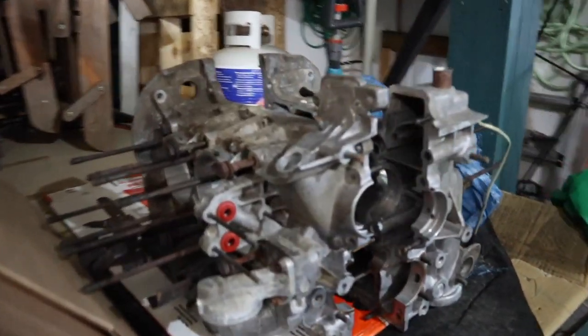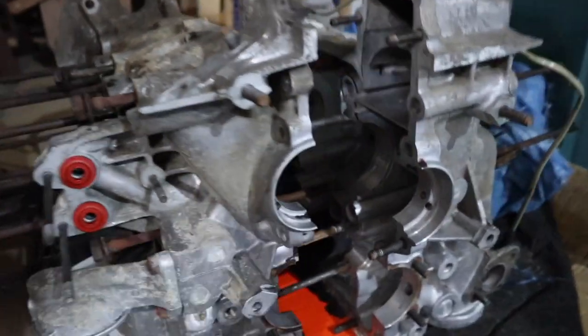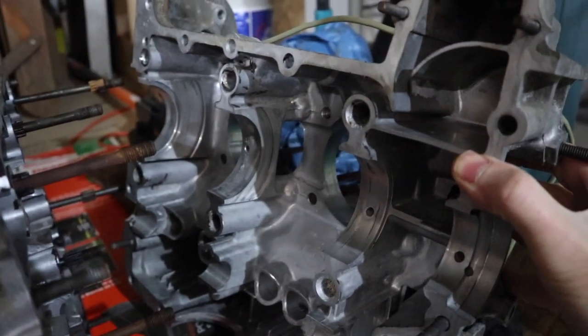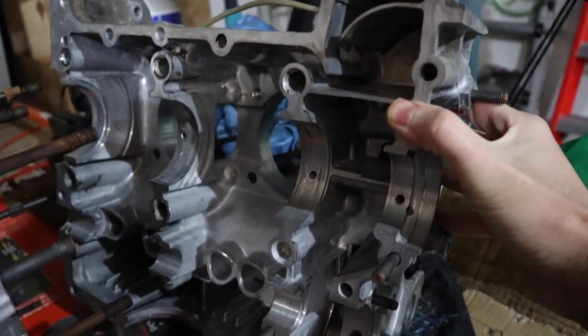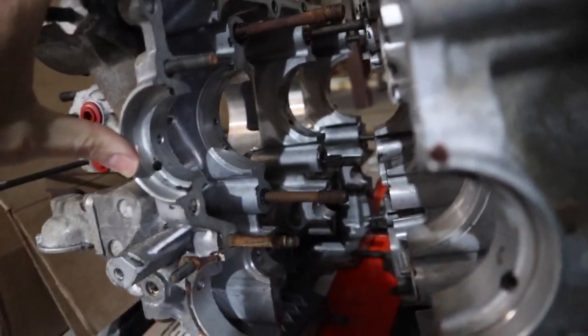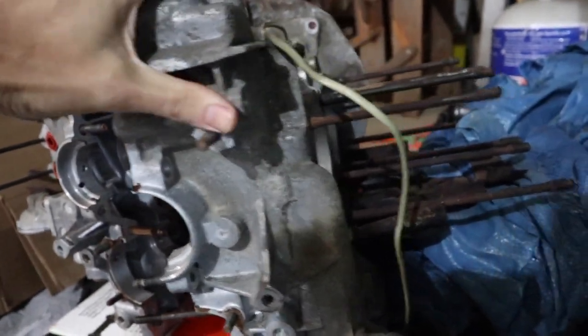This is my block — this is all reusable. It's pretty much all been cleaned. It went into the jet wash machine at the machinist's and he says everything's within spec. He checked all of the tolerances of all the bearings and the main area and it's all within spec. This is my main engine block.